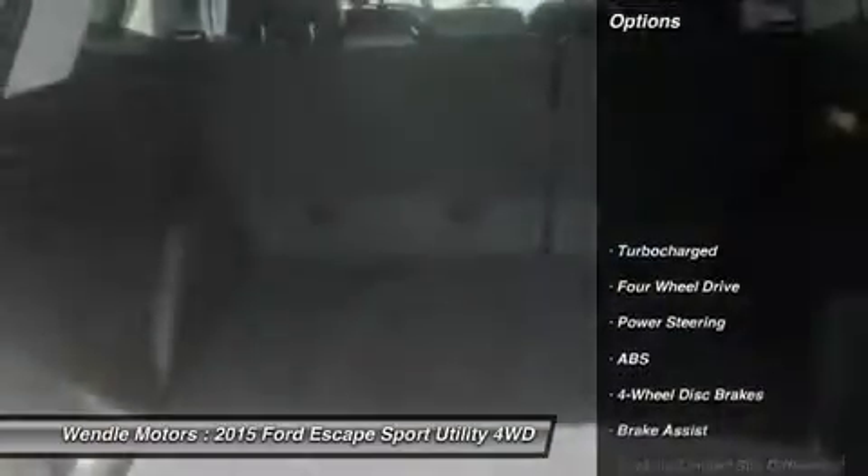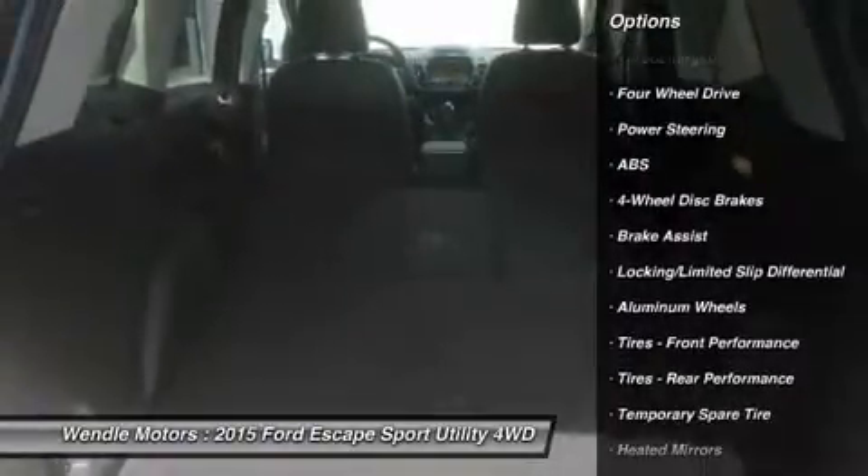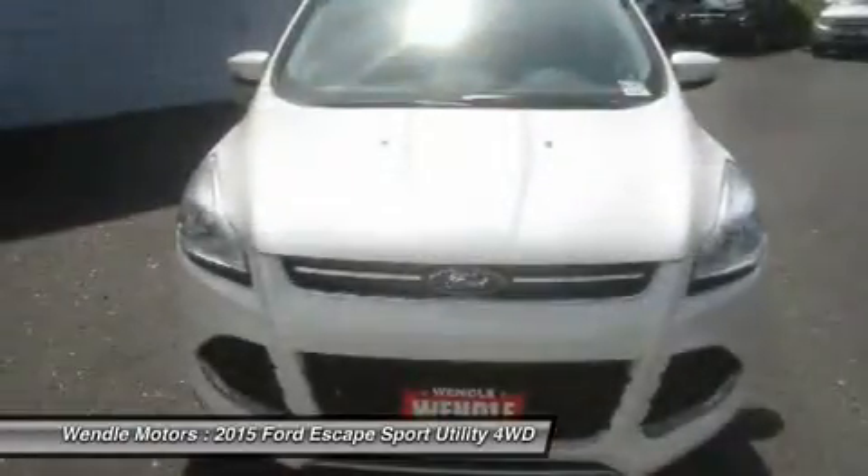See dealer for qualifications. Residency restrictions apply. Take new retail delivery from dealer stock by July 6, 2015. See dealer for qualifications and complete details.